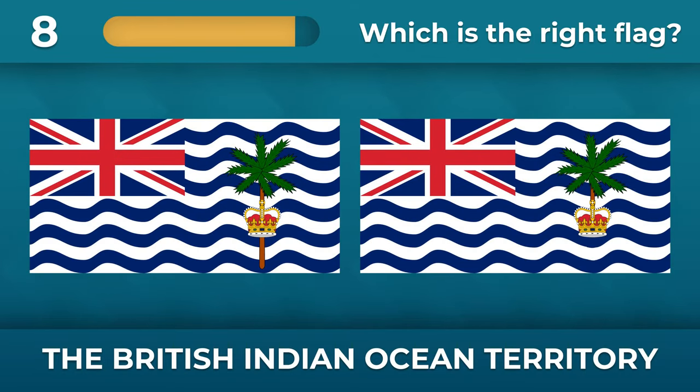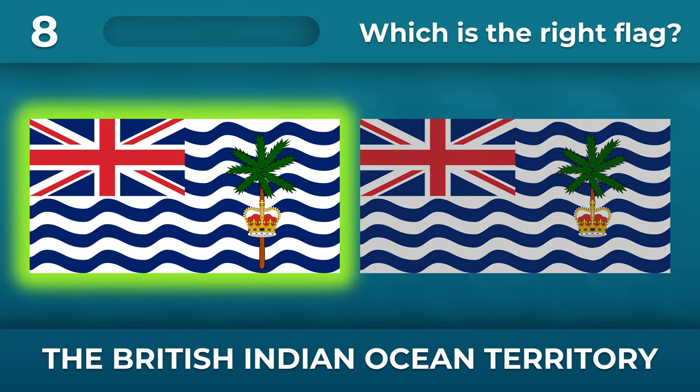The British Indian Ocean Territory — a palm should have a long trunk.